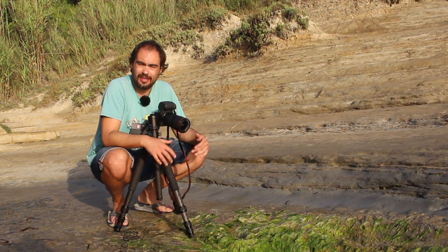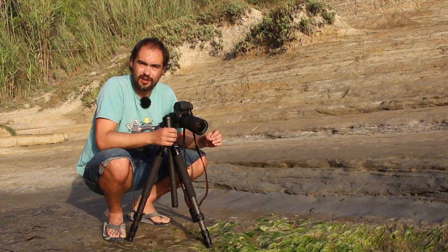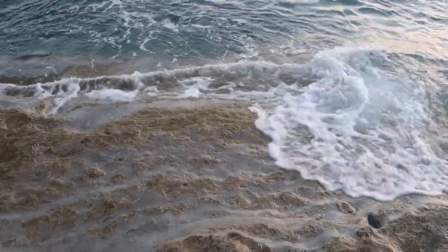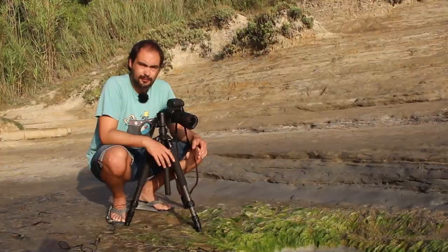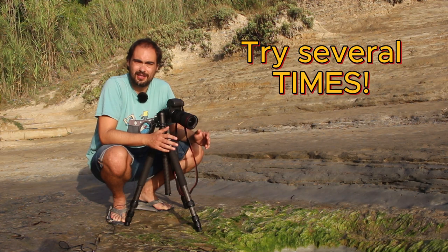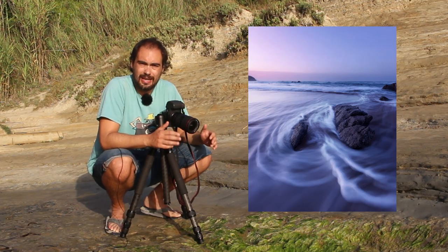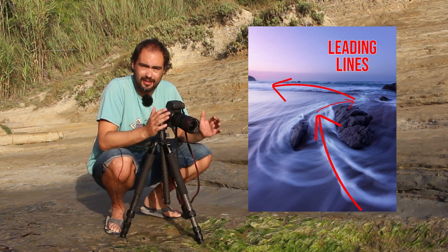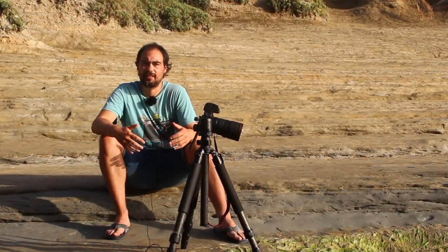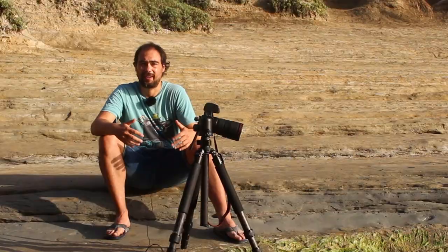The most common way to create leading lines in seascapes is to use the movement of the waves. The best technique is to wait until the wave crashes on the shore and the water is going back, and in that moment, push the trigger. It's not as easy as it looks — you probably have to try several times until the results convince you. In this picture, it took me about 20 times to get the perfect leading line. Today the sea is quite calm, so I have to use the shape of the foreground as a leading line.